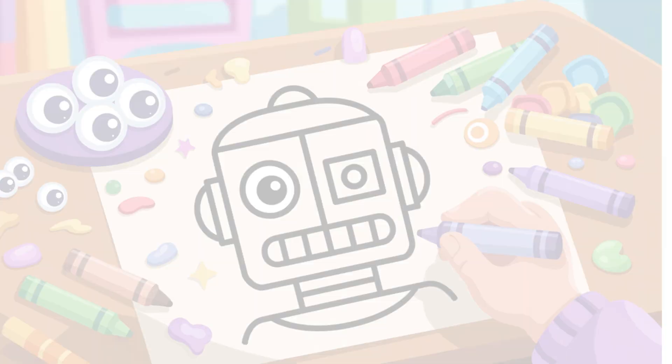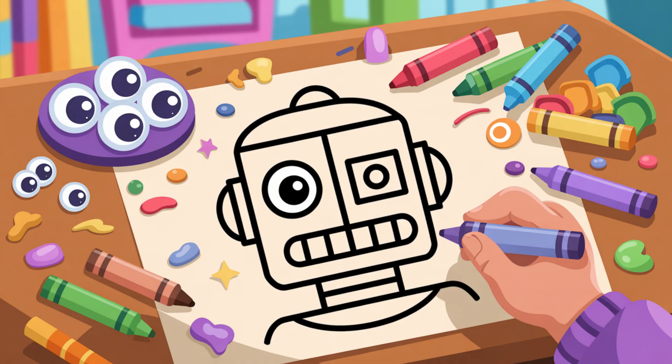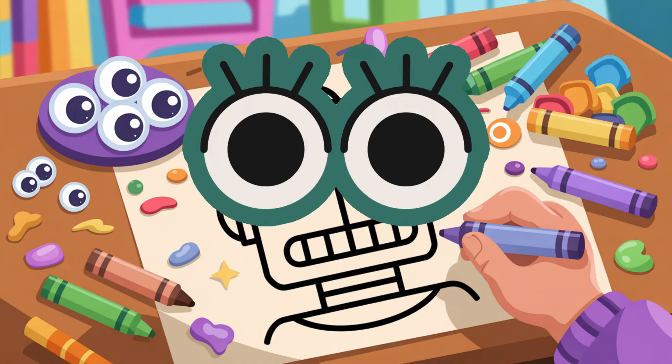Yay! Now draw your robot's face. Is it silly, serious, covered in googly eyes?